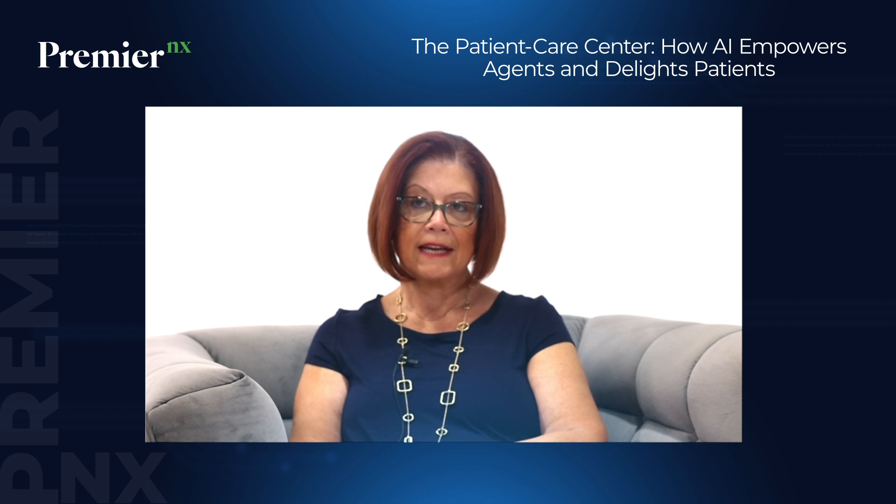Welcome back to Episode 2, brought to you by Stafford Communications, a division of Premier. In Part 1, we explored the critical role of people and engagement in building a thriving healthcare contact center. This is Russ Onofrio. Today, we delve into Russ's second strategy pillar: tools and technology.